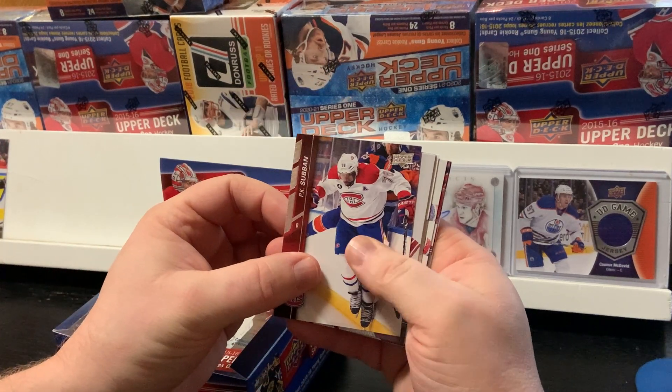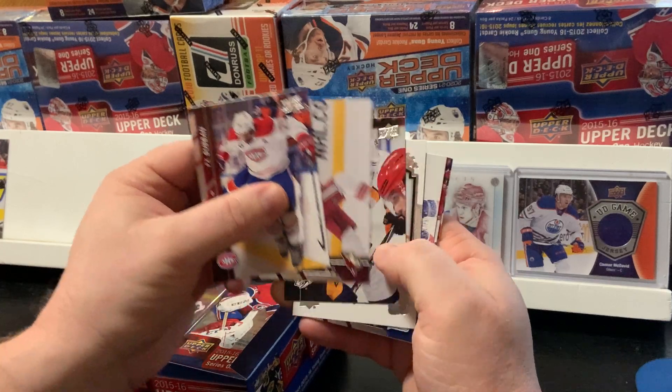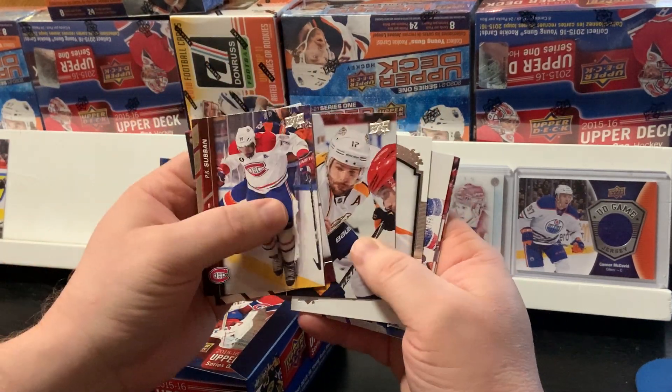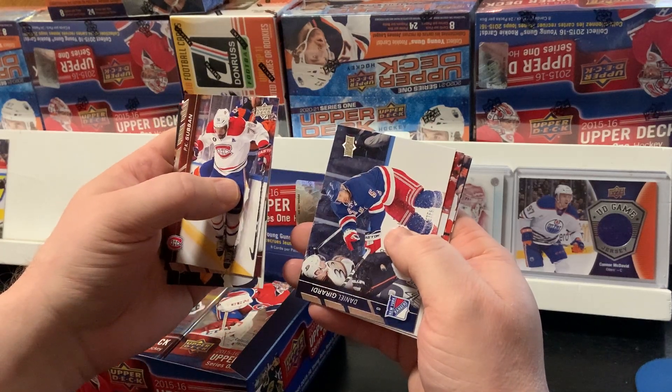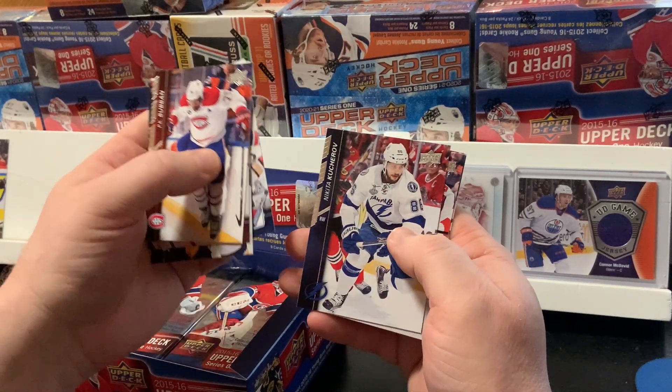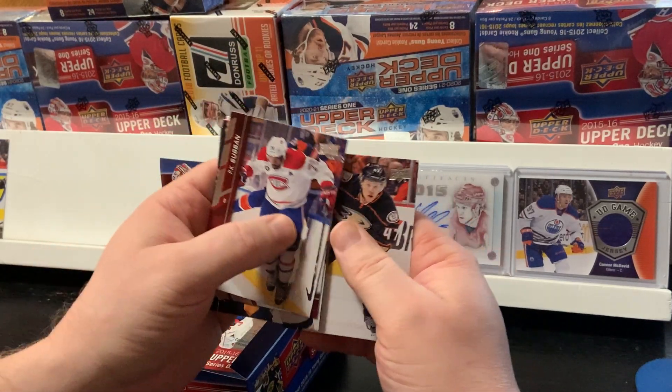Next we've got P.K. Subban, Martin Hansel, Mike Fisher, a Jacob Voracek UD Portrait, Daniel Girardi, Nikita Kucherov, Jay Beagle, and Hamphus Lindholm.